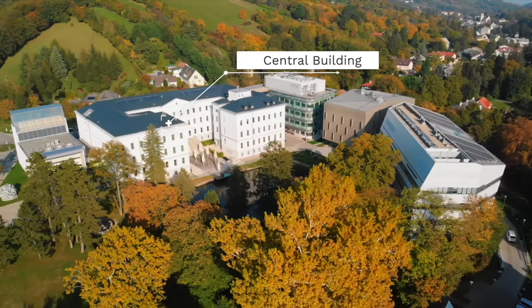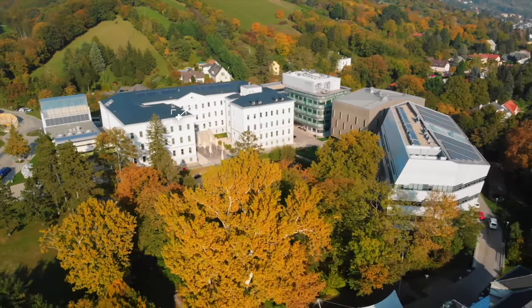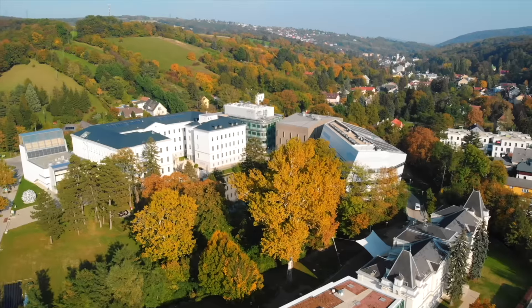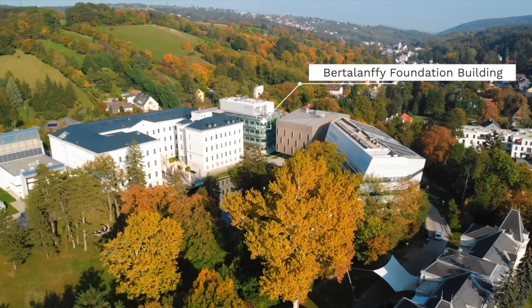Right next to it is the central building, which is home to our computer scientists and some mathematicians. The futuristic building is the Bertalanfi foundation building, where the biologists have their offices.